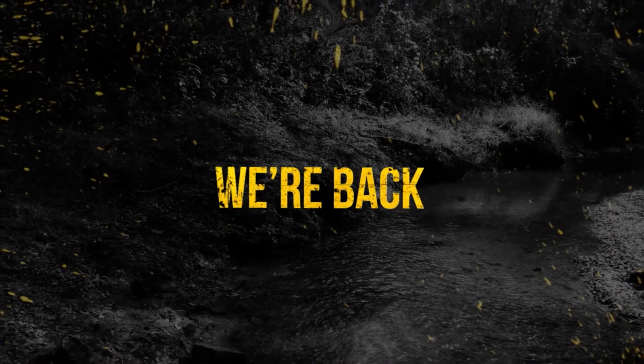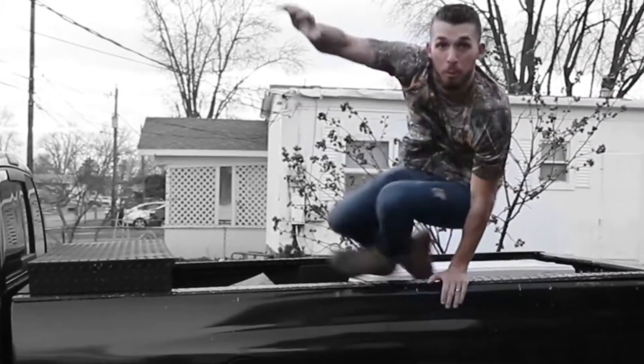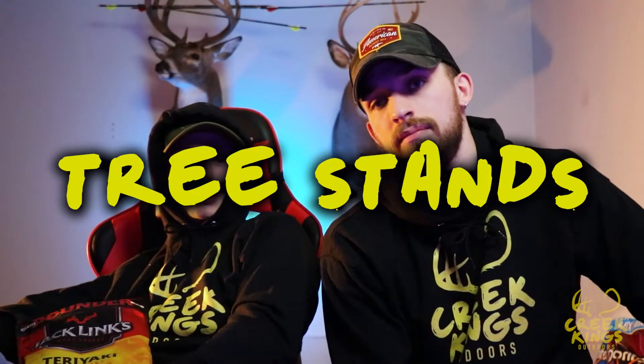Welcome back to Creek Kings. On today's episode we're going to be talking about tree stands — basically a beginner's guide to hunting from a tree stand. Your basic knowledge of how to hunt a tree stand, things to avoid, things you should know before hunting a tree stand.